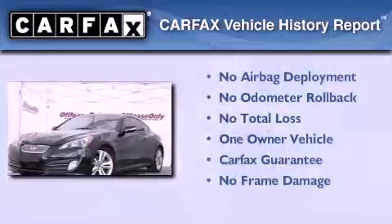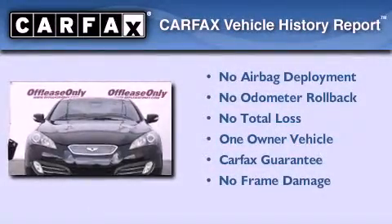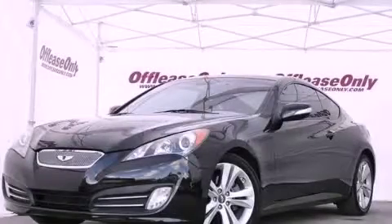This Hyundai has had only one owner and it qualifies for the Carfax Buyback Guarantee. This vehicle won't last long at this price. Call and arrange a test drive now.